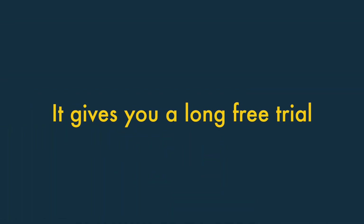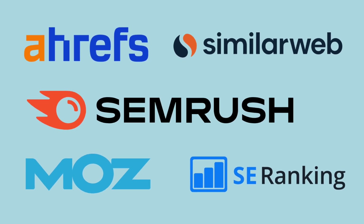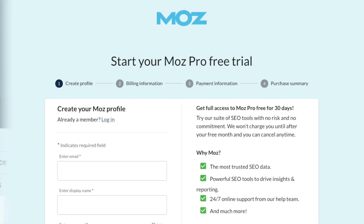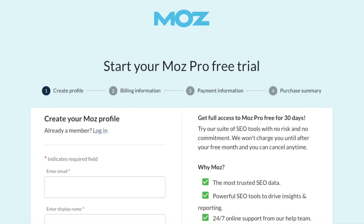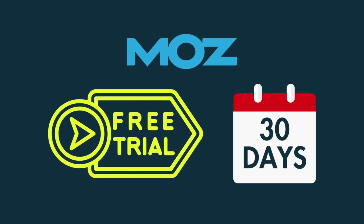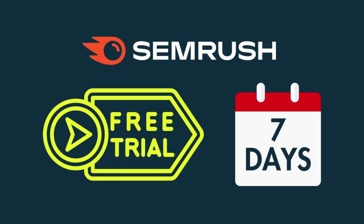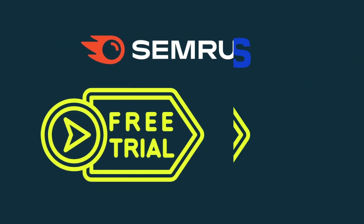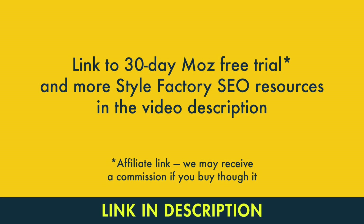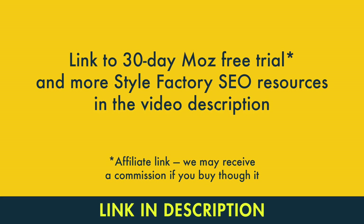It gives you a really long free trial. SEO tools are more expensive than a lot of other business apps, so it's really important to try them out properly before committing to them. And Moz gives you a really generous free trial to help you do just that — its trial lasts 30 days, which is much longer than those offered by its key competitors. For context, SEMrush's standard trial is only seven days long, and Ahrefs doesn't really give you a trial at all. You'll find a link to Moz's 30-day trial in the video description, along with several other key Style Factory SEO resources.